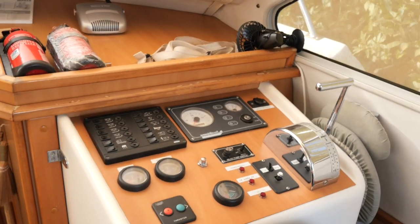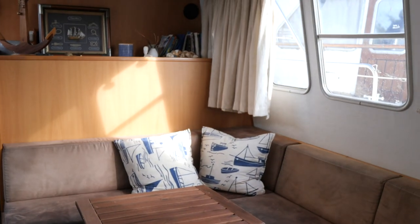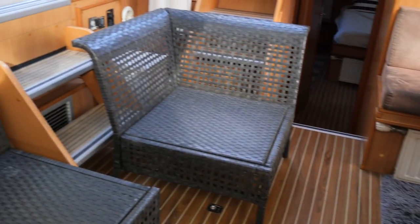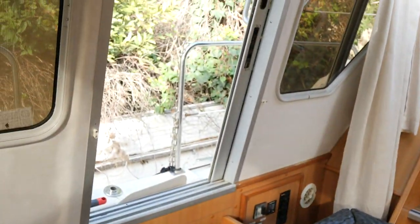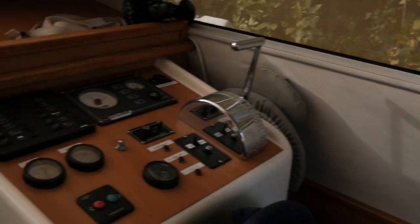Open-plan galley as well, so your chefs are able to work down there and not get bumped by people passing by, but still part of the company. Just look at this — it really is light and bright here. You can see more radiators, and there's a Cruise Air marine air conditioning system. This is, as I say, the owner's version.